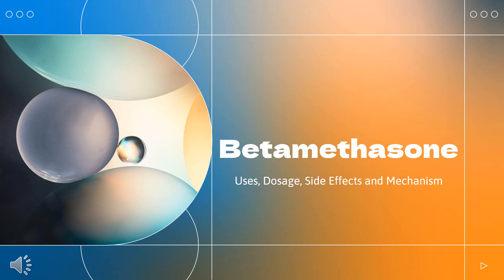In this video, we'll cover: What is beta-methasone? What class of drug is beta-methasone? What is beta-methasone used to treat? Who cannot use beta-methasone? What are the side effects of taking beta-methasone? How does beta-methasone make you feel? And how to use beta-methasone?